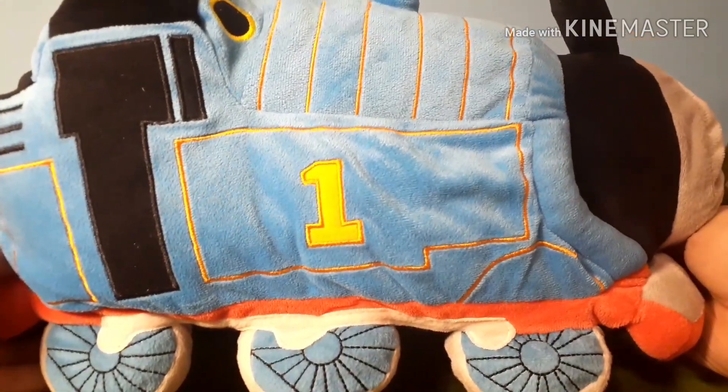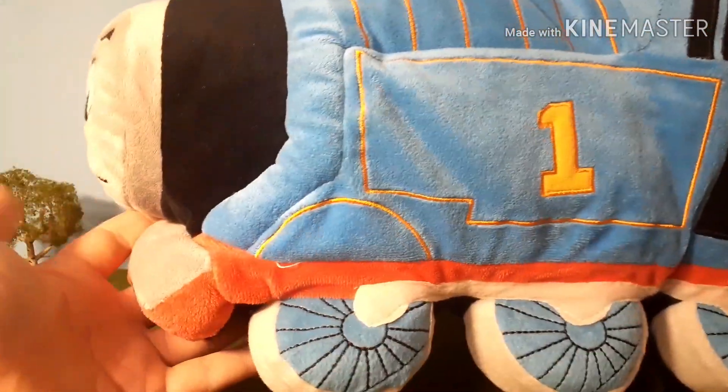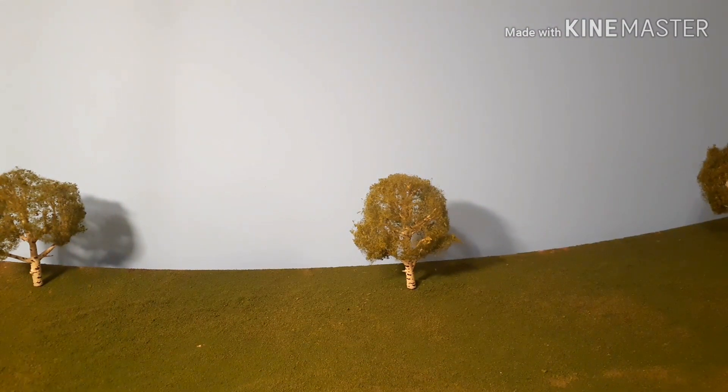The first thing I picked up was this Thomas Stuffed Animal. I found this at my local Goodwill store and it was only 50 cents. Of course, I could not not get it. I do have one of these, but it's always good to get an extra.